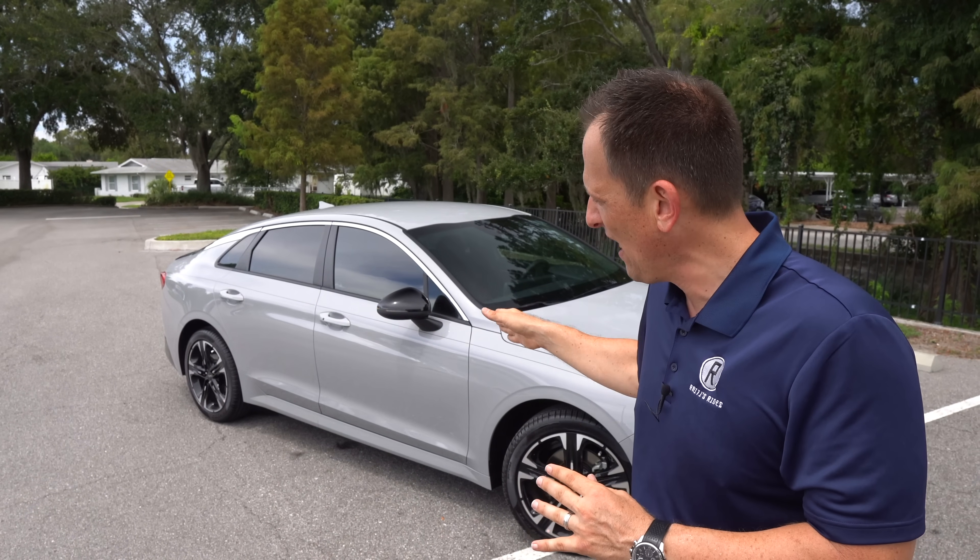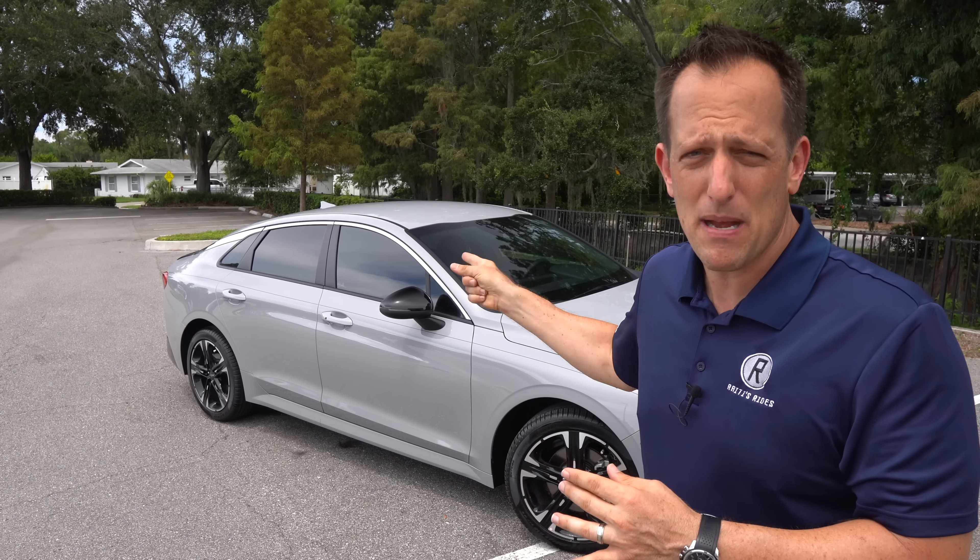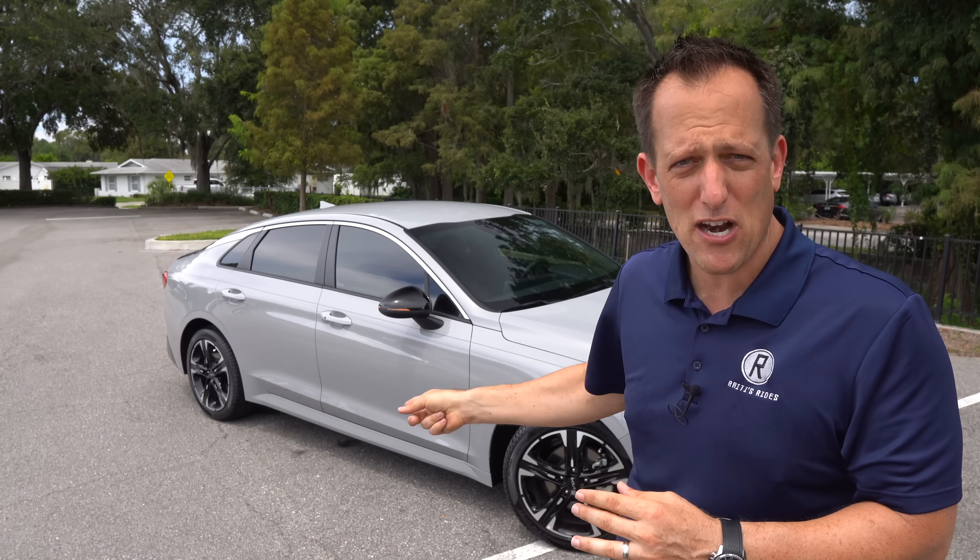And this GT Line is one of the sporty trims. You can get your midsize sedan a couple of different ways — Camry, Accord, Sonata. But what I want to find out is if you're looking at a Camry, should you really be looking at a Kia K5, especially the GT Line? Let's dive into our Wolf Gray — and it's got red interior. I love that color combo.